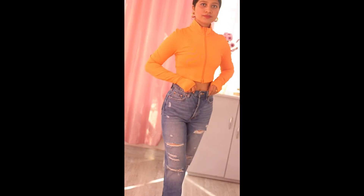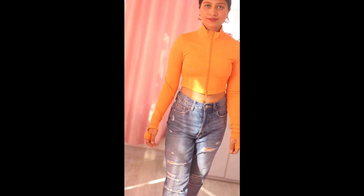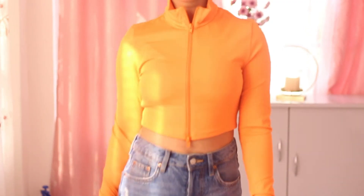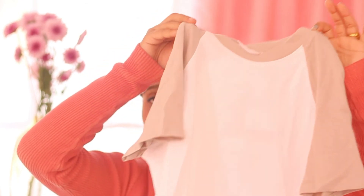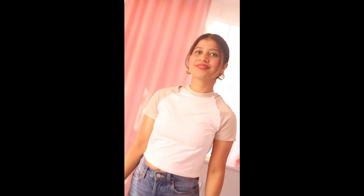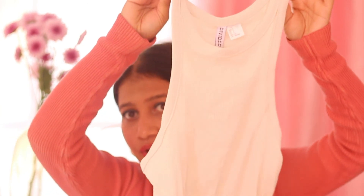And yeah, that's the other top. This one here is also from H&M Basics — it's a vest top. It's very basic and there's not much to describe about it. This is perfect for the summer.